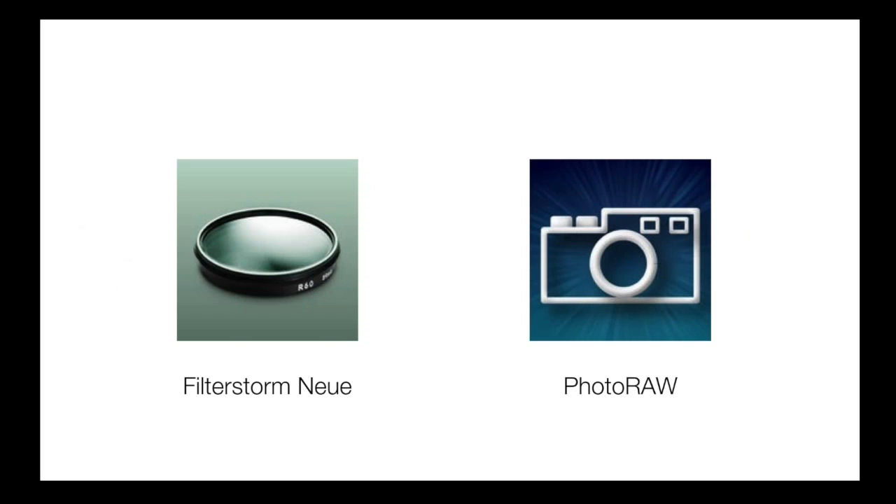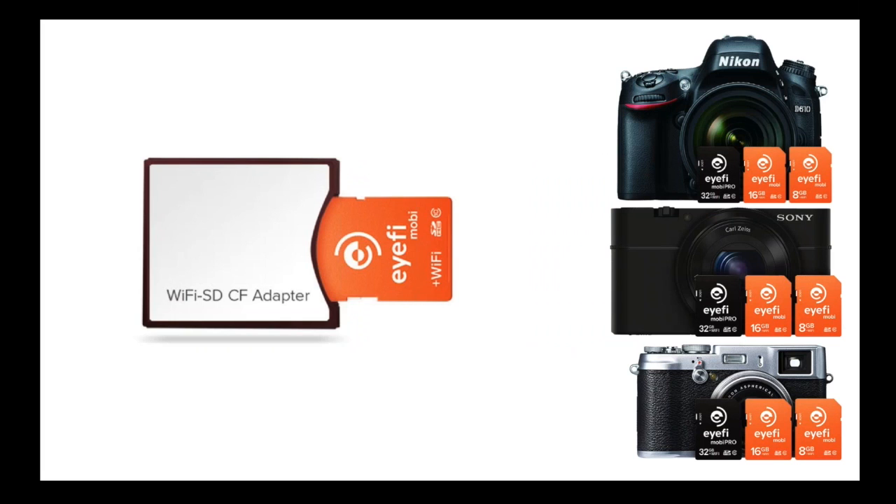I'm often asked why transferred photos are fuzzy and pixelated. It's because your iOS device does not handle RAW files natively. Your options are to only transfer JPEGs, which is what I do, or to pick up an app that can read RAW files. Two notable ones: FilterStorm New, which can read RAW files for around $3, and Photo Raw for around $10. iFi works on so many cameras, and if your camera doesn't have an SD card slot, there's a compact flash to SD adapter that would get the job done.